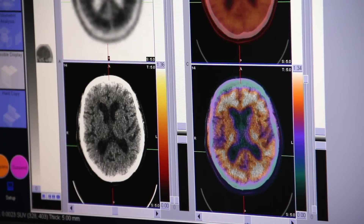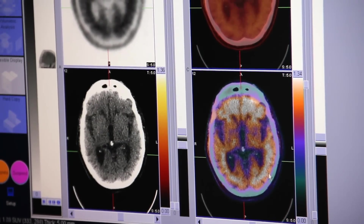For the first time, neurologists can see Alzheimer's disease. Advanced Radiology in Ellicott City, Maryland is one of the first centers in the country to offer PET scanning with Florbetapir,